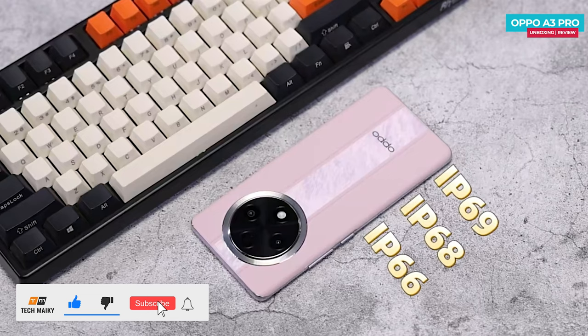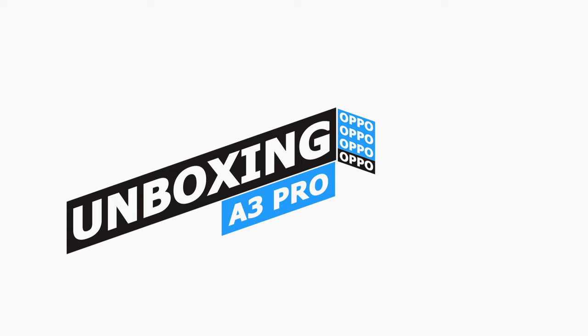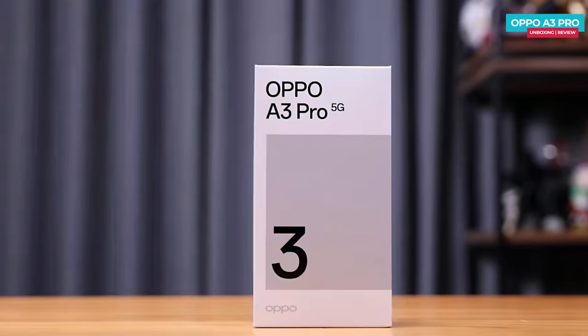Hey guys, Mikey from Tech Makey. Please consider subscribing and turning on notifications by hitting that bell icon for more amazing tech videos. Let's now get to the unboxing. This is the box of the OPPO A3 Pro 5G — the phone box is in white and gray color.